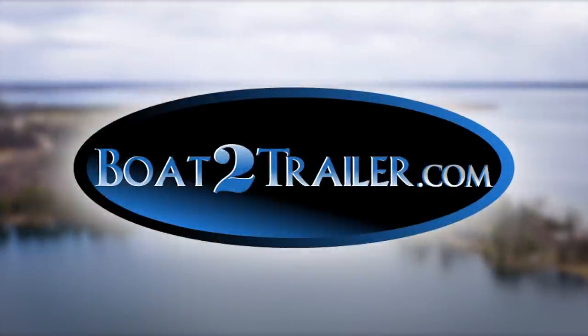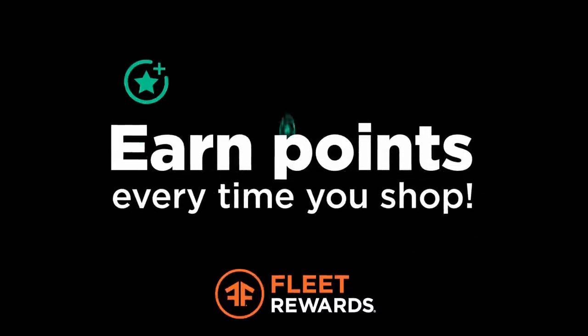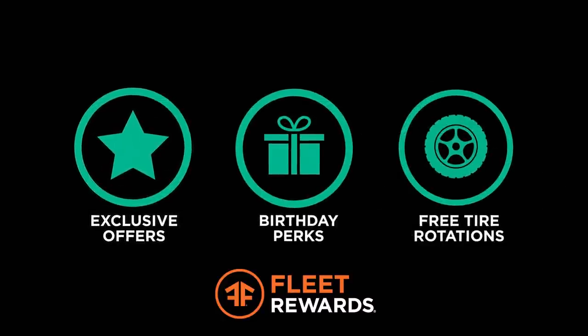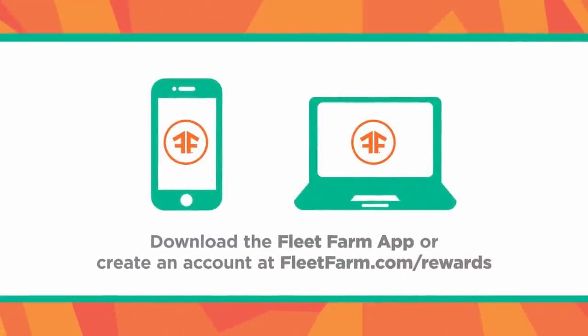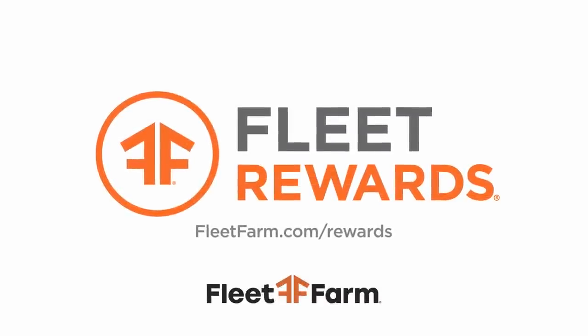Want to save even more at Fleet Farm? Now you can with Fleet Rewards — it's free to sign up and there's no credit card required. Earn points every time you shop, plus get exclusive member offers, birthday and anniversary perks, free tire rotations, and more. Download the Fleet Farm app or create an account at FleetFarm.com/rewards to start earning points today. Fleet Farm — proudly serving the Midwest since 1955.